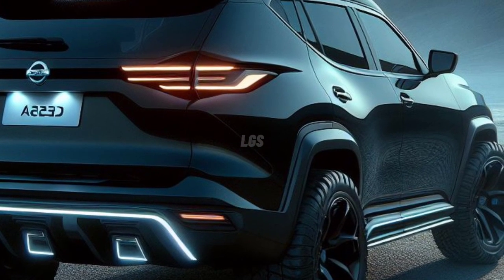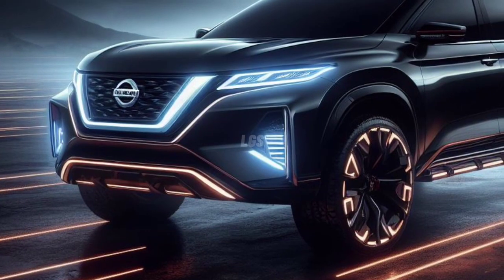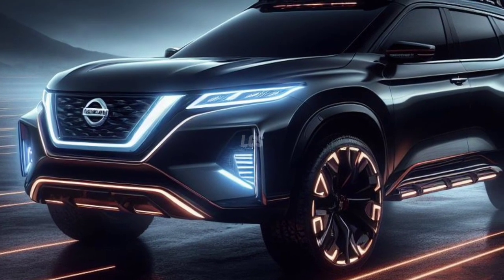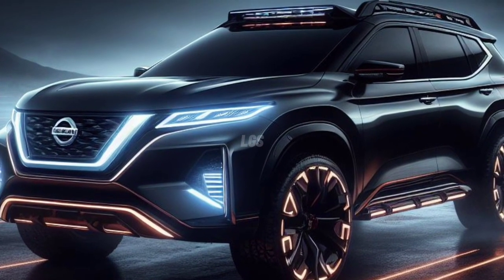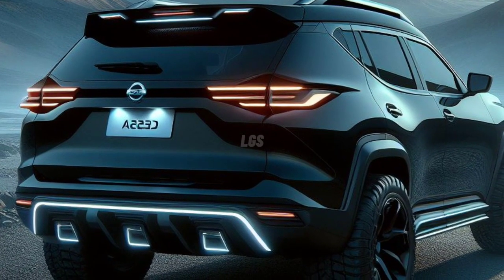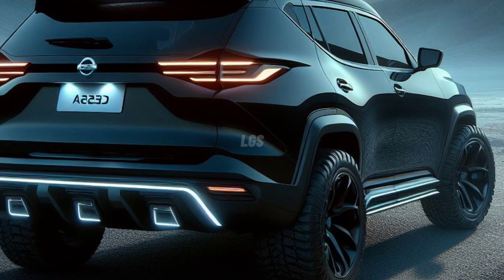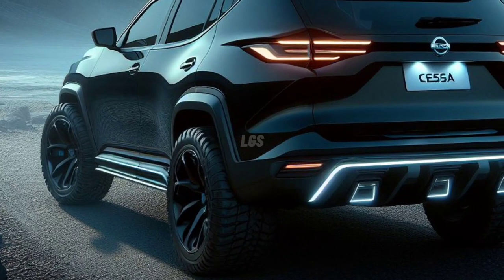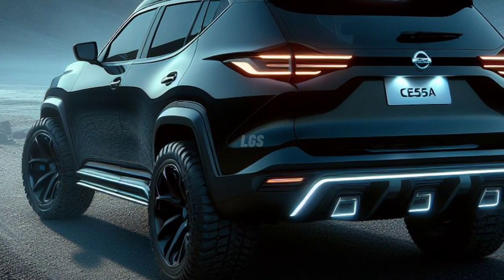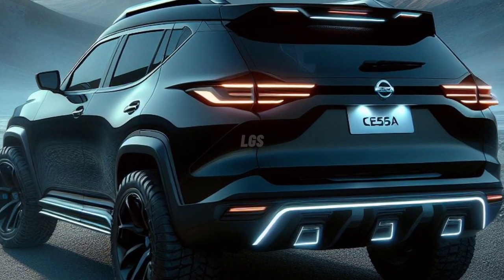The Nissan Xterra is likely to be launched in 2024. According to scattered news and some digital images circulating, the Nissan Xterra will adopt the style of the Nissan Frontier and will be placed under the Nissan Rogue. This model has a good chance of returning to the field, especially with the idea of defeating rivals such as the Ford Bronco Sport and Jeep Compass.